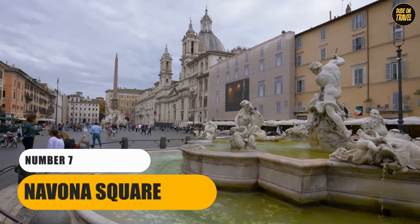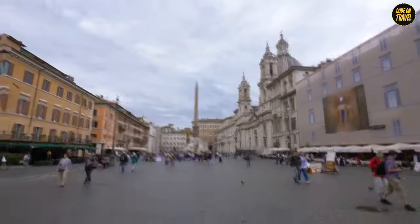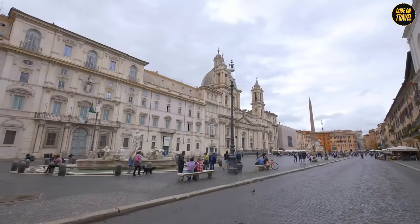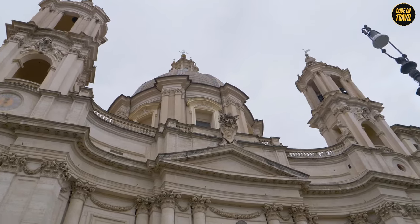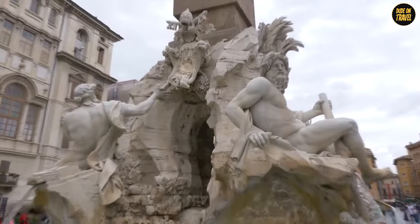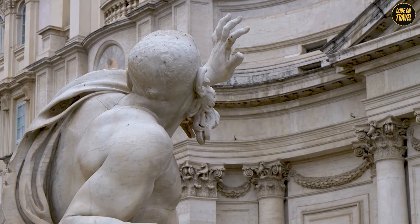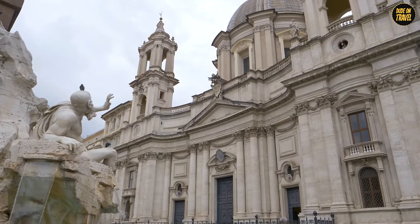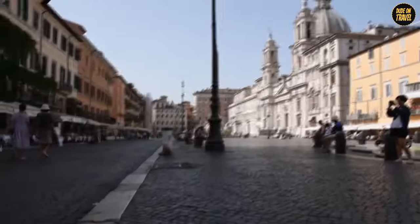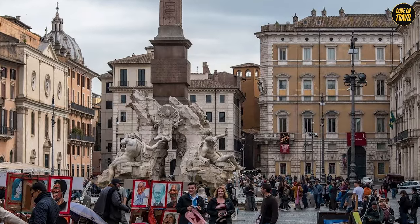Number 7: Navona Square. Welcome to Navona Square, where art and history dance in a Baroque embrace. This square is like an open-air museum, flaunting some of the most jaw-dropping fountains and sculptures you'll ever see. The showstopper here is Bernini's Fountain of the Four Rivers, a sculptural marvel featuring the big rivers from the four known continents. The square is also buzzing with life — street artists, musicians, and performers. And if you're feeling peckish, the surrounding cafes are perfect for people-watching while sipping on a cappuccino.